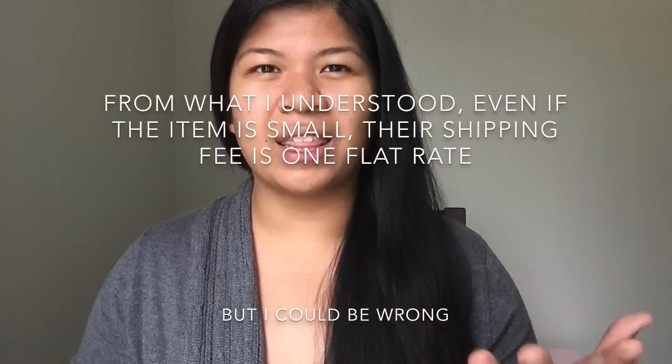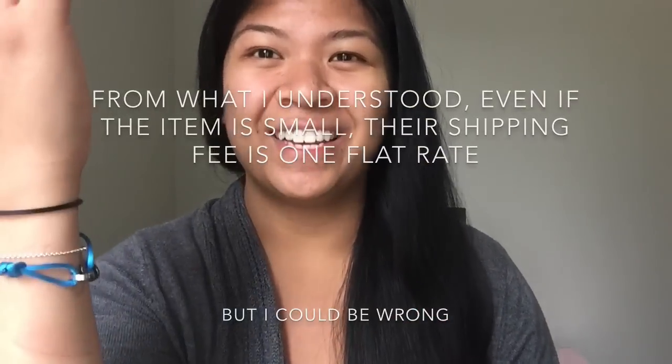The 2% admin fee isn't unique to Selfridges. I've also contacted Harrods Personal Shopping, but their communication is only through email, which made it harder — that's why I didn't go with them. Harrods also charges a 2% admin fee and removes the 20% VAT, so Selfridges and Harrods both have a net total of 18% VAT removed. What I found about Harrods is their shipping fee is a flat rate of 45 pounds.